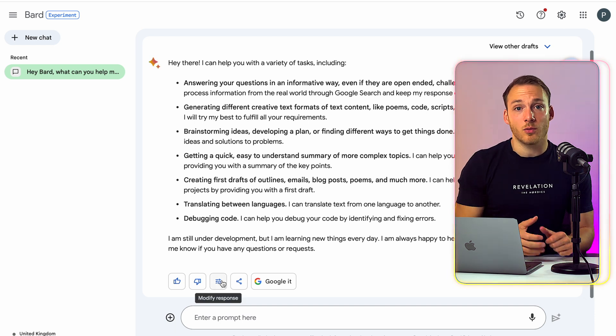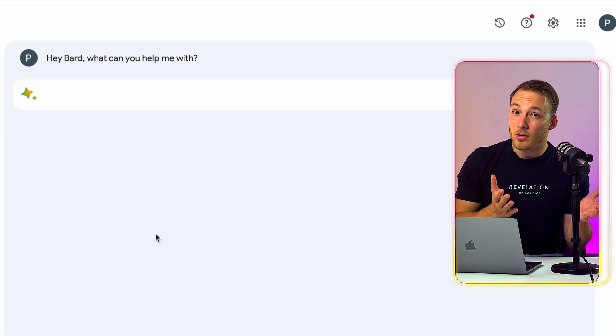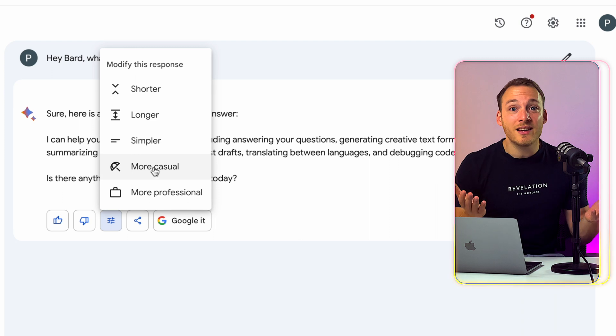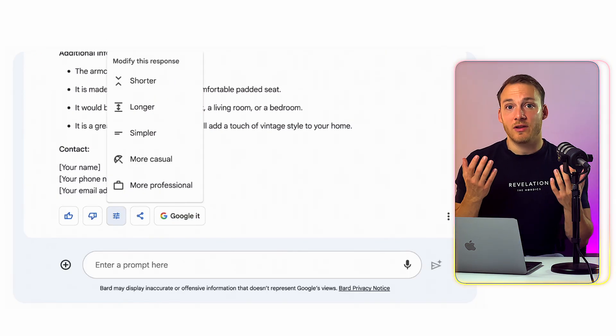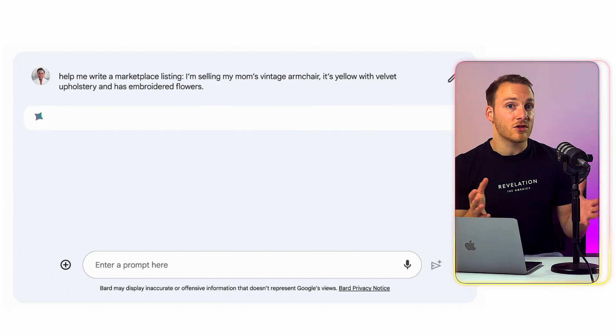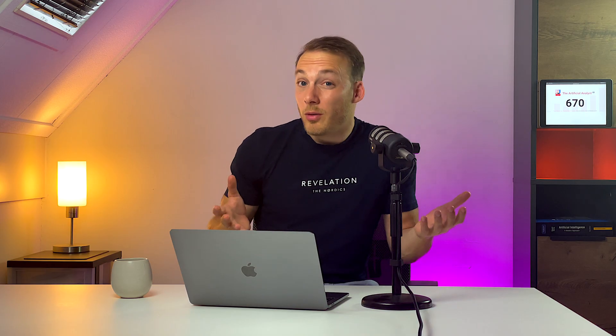The next thing is that you can easily change the tone of Google Bard's responses, and you have five different options for this: simple, long, short, professional, and even casual. The example that Google gives is that you can ask Bard to help create a marketplace listing for a vintage armchair, and then shorten the response using the dropdown. Even though this feature is live in English and didn't make it to the other languages yet, it is likely that this feature will also come to the other languages later this year.